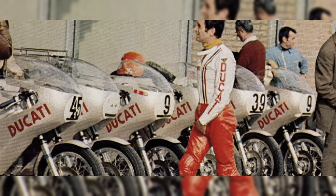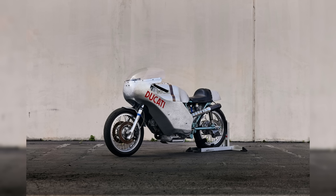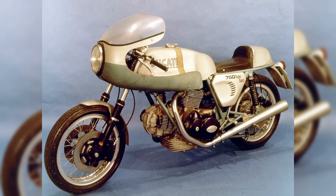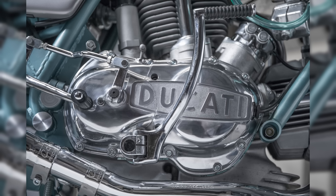The 1972 victory at Imola is often regarded as the race that put Ducati on the map, introducing the world to the potential of Ducati's L-twin engine and the innovation of desmodromic technology. This victory laid the foundation for decades of racing success and inspired many future models. Following the historic one-two finish, Ducati knew they had captured lightning in a bottle, and the next logical step was to bring the spirit of Imola to the road — this became the legendary 1974 Ducati 750 Super Sport, also known as the green frame.